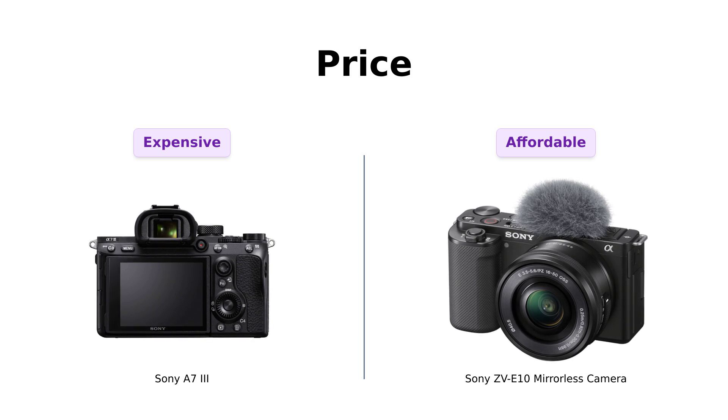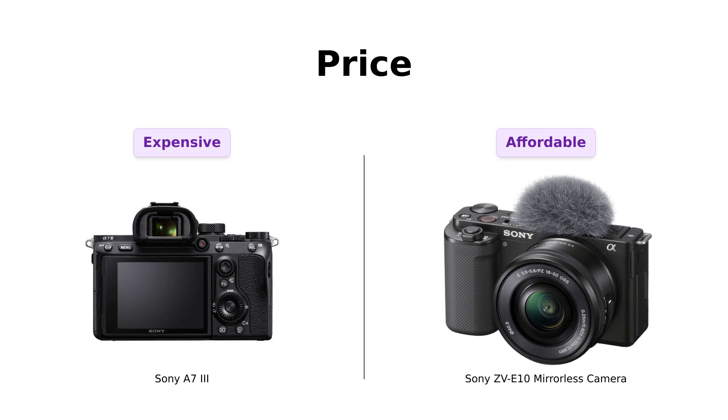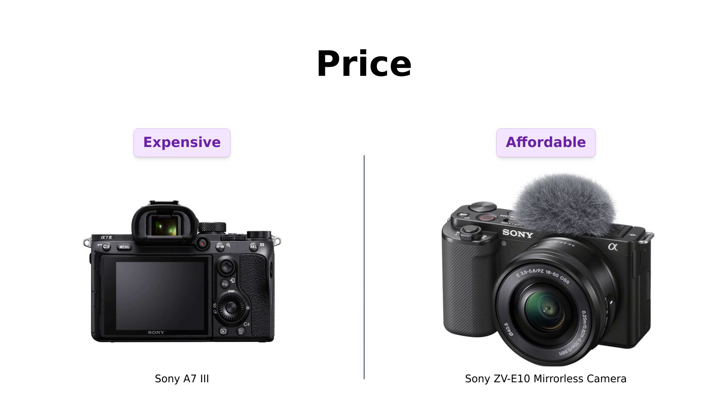it offers exceptional features that justify the cost. Meanwhile, the ZVE-10 is praised for its value, especially for those just starting their photography journey. So if you're looking for a more affordable option, the ZVE-10 could be the way to go.